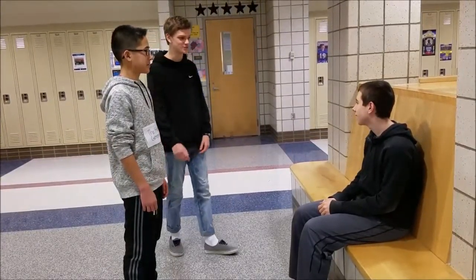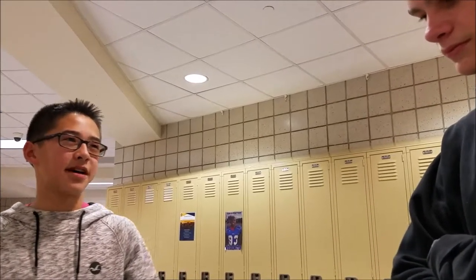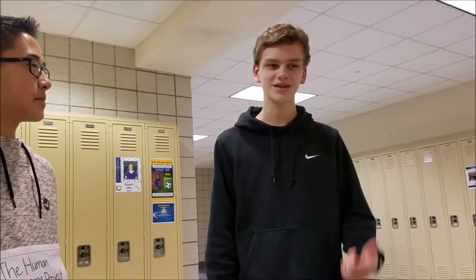Hey, are you guys talking about the Human Genome Project? Yeah. Isn't the gene a unit of heredity? Yeah, and there are about 30,000 genes in the human genome. Wow, I didn't know that. That's pretty wild.